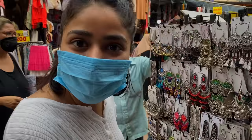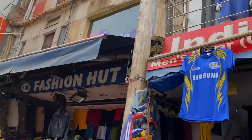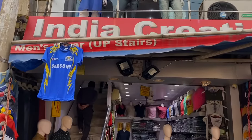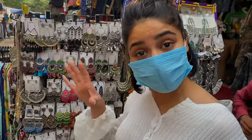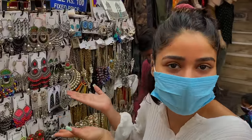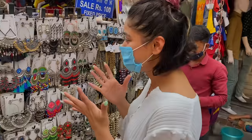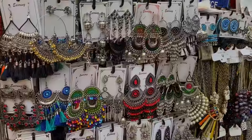I found this cute jewelry store just outside India Creation. The pricing is just amazing — between ₹100 to ₹250 you're getting such good quality and really cool oxidized jewelry. I want to take it all — that's my tagline today: I will take it all!